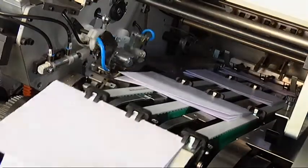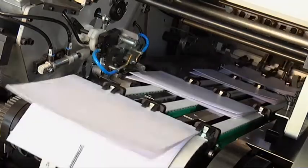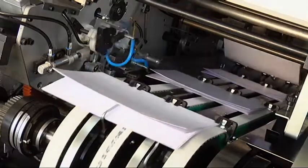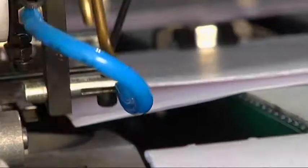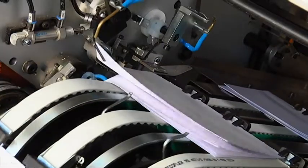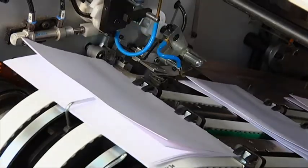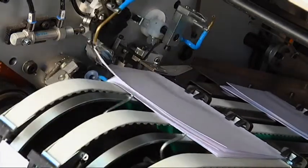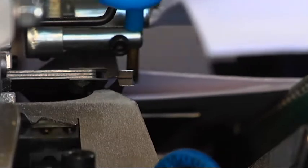Signatures are laid onto stretch-resistant transport belts and accurately squared by register fingers and rollers. For maximum opening versatility, the opening head features two top and two bottom programmable vacuum openers, and a built-in lap opener.